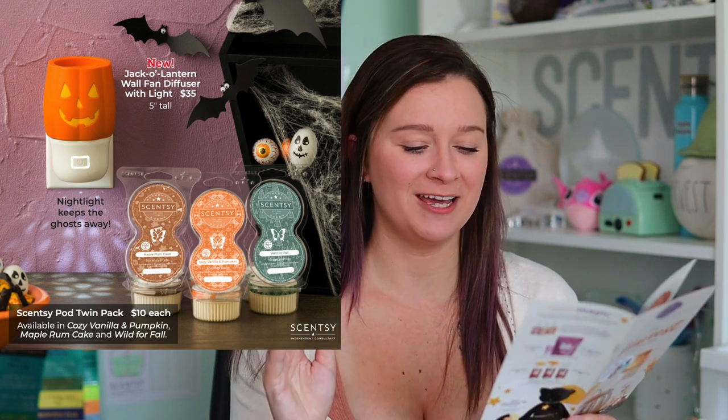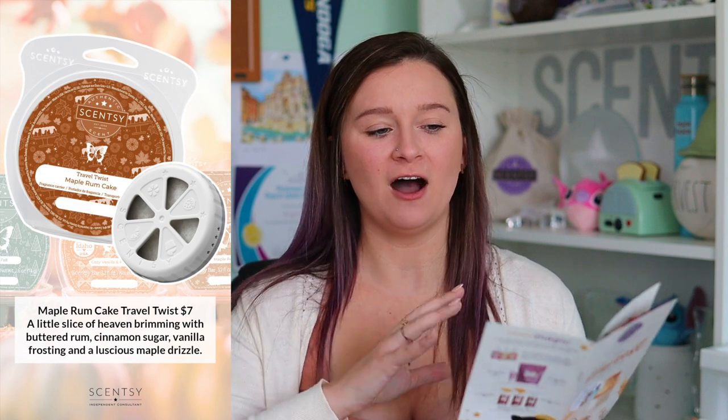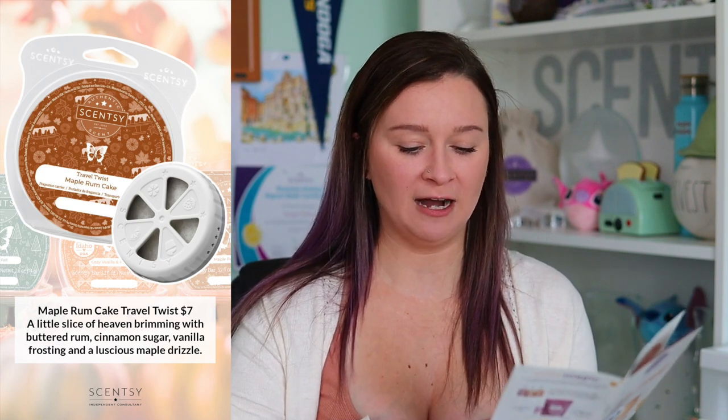These scents will also be available in the Harvest 3D Scent Circle three-pack for $15. We first saw these 3D scent circles last year — you can hang them up in your car or wherever, and they make great Christmas tree ornaments. For $15 you get all three of the harvest scents. All three fragrances will also be available in the Dahlia Darling Fragrance Flower at $16 each, or you can bundle to save. And the brand new Travel Twist will be available in Maple Rum Cake.